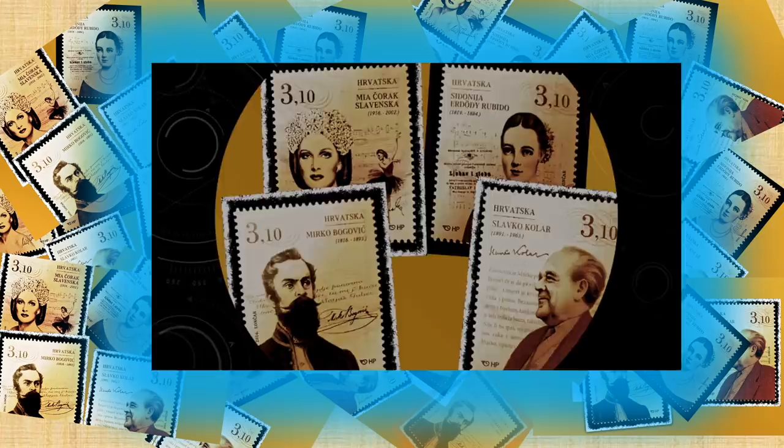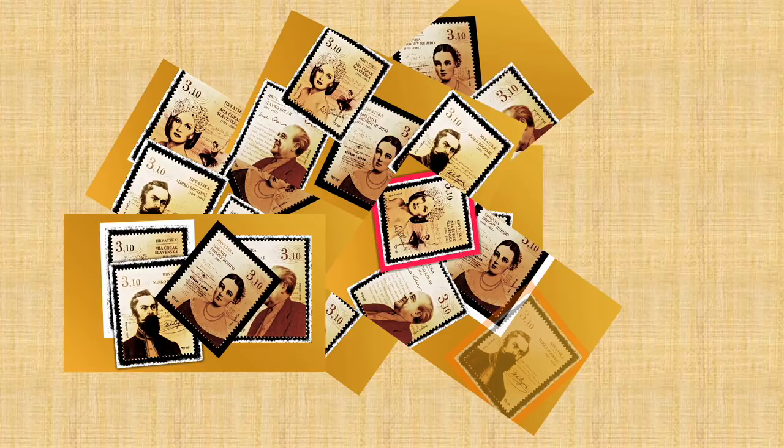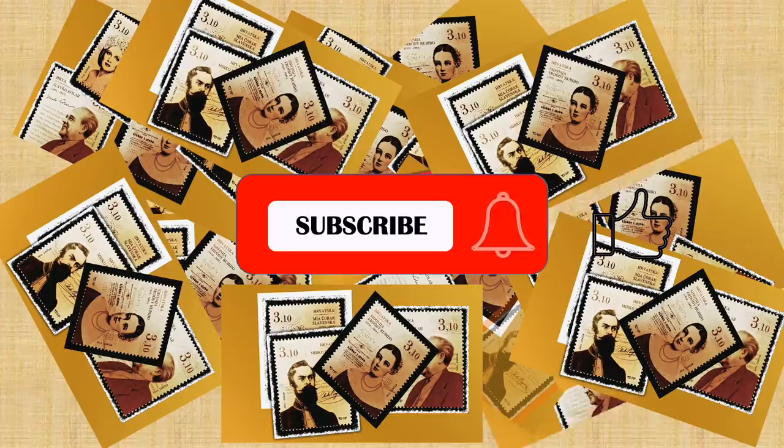The Famous Croats stamps feature Mirko Bogovic, Sidonia Erdudi Rubito, Mia Korok Slavinska and Slavko Kolar, all with a face value of 3.10 kuna.